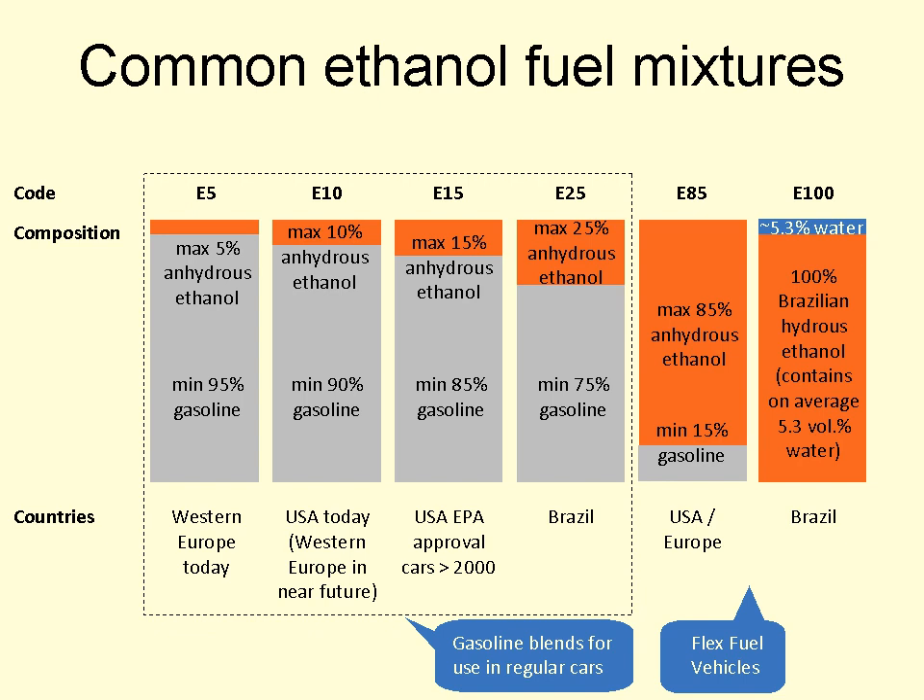One possible solution to the infrastructure barriers is the introduction of blender pumps that allow consumers to turn a dial to select the level of ethanol, which would also allow owners of flexible fuel cars to buy E85 fuel. In June 2011, the EPA, in cooperation with the Federal Trade Commission, issued its final ruling regarding the E15 warning label required to be displayed in all E15 fuel dispensers in the U.S. to inform consumers about what vehicles can, and what vehicles and equipment cannot, use the E15 blend. In July 2012, a fueling station in Lawrence, Kansas became the first in the U.S. to sell the E15 blend.